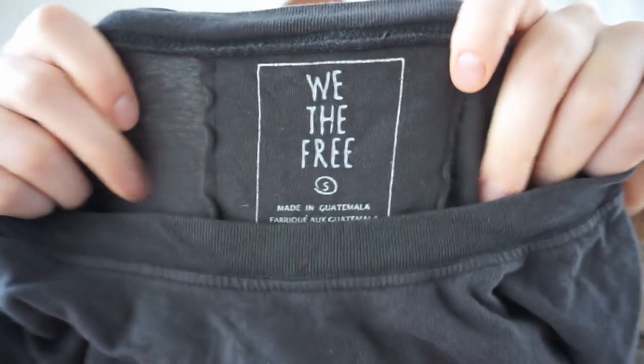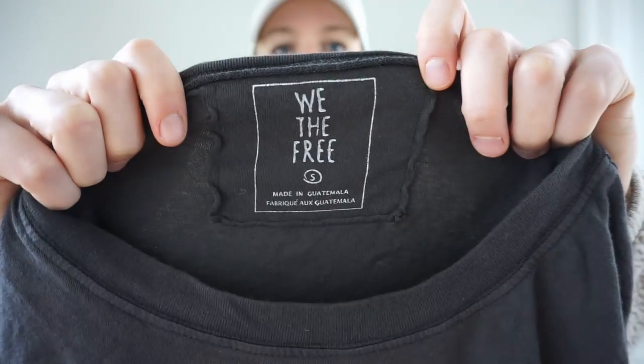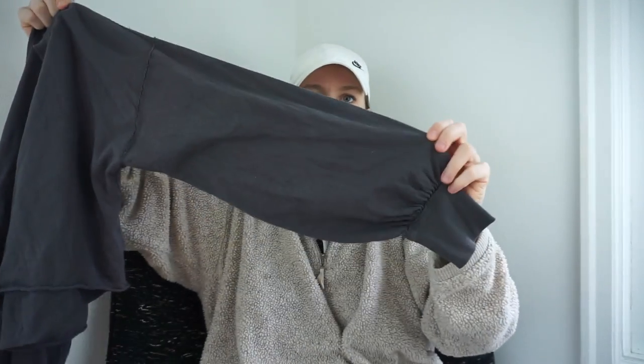This is just a really simple Free People We The Free shirt, but I find that their basics can do really well. Sorry if you hear the heater in the background — I can't turn it off because it's freezing cold outside. Our mayor issued a state of emergency for how cold it is — Portland isn't used to getting into the 20s. Free People We The Free, size small, cropped fit with a high-low hem and balloon sleeve — really cute.